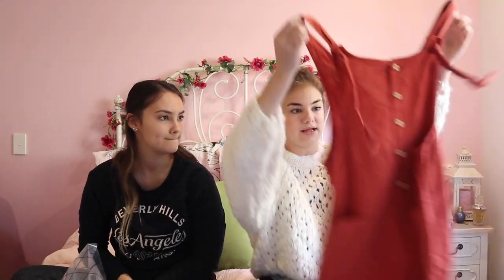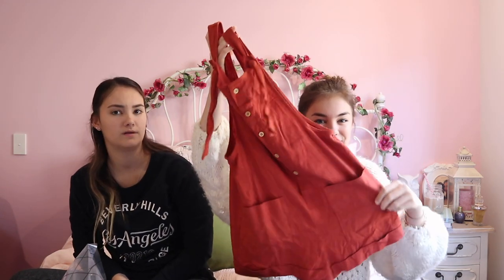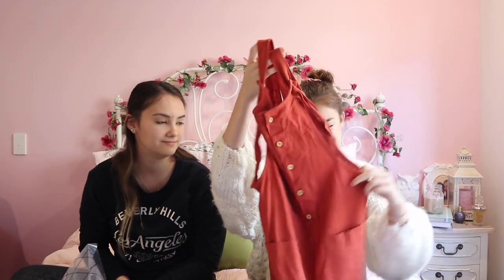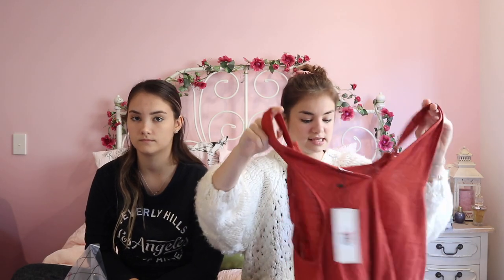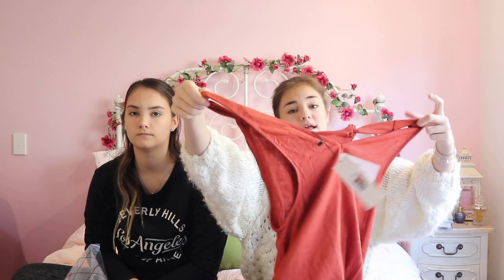The next item I picked up is this cute little sack jumpsuit - kind of like a potato sack. It's a rusty orange color. We love it because you can pair it with any color t-shirt. I got this in a size six and I love the pockets at the front - everything has to have pockets!